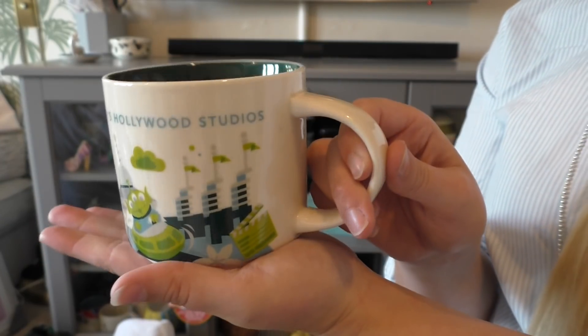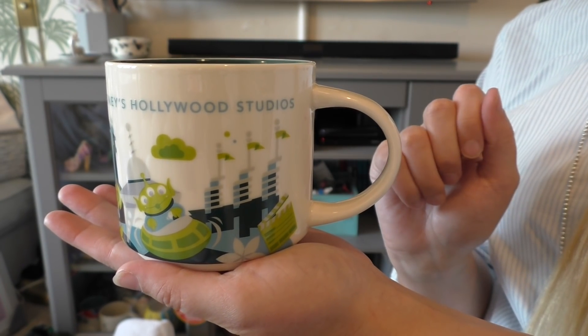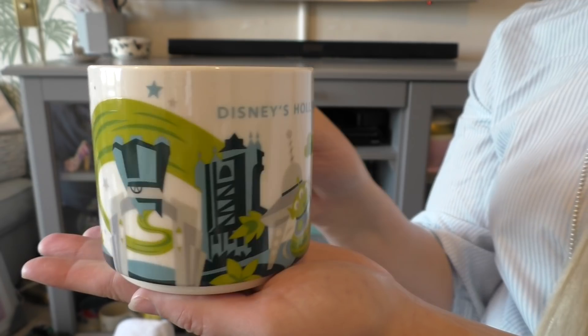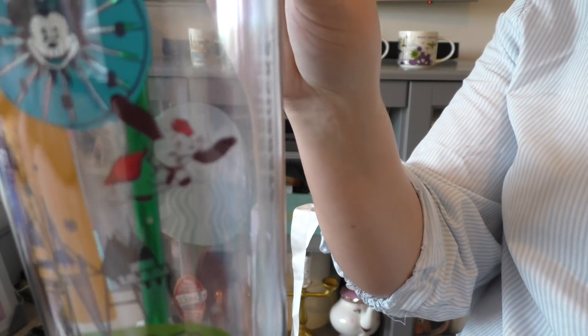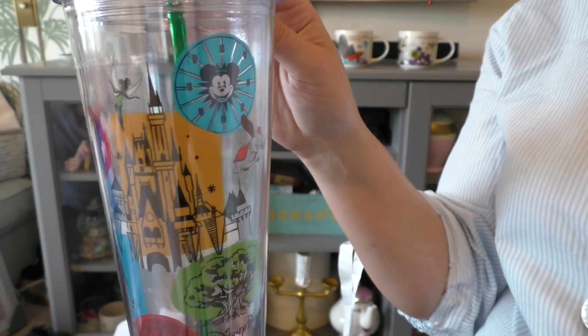Last but not least is Hollywood Studios, which has a dark blue inside. I'm quite pleased I got this one because it features Alien Swirl from the new Toy Story Land, plus the Tower of Terror and Rock and Roller Coaster. We also got these huge plastic Starbucks cups — on the front they look normal but on the back they have the Hollywood Tower of Terror, Disneyland California, Cinderella's Castle, Tinkerbell, and the Small World logo. We got two of those.